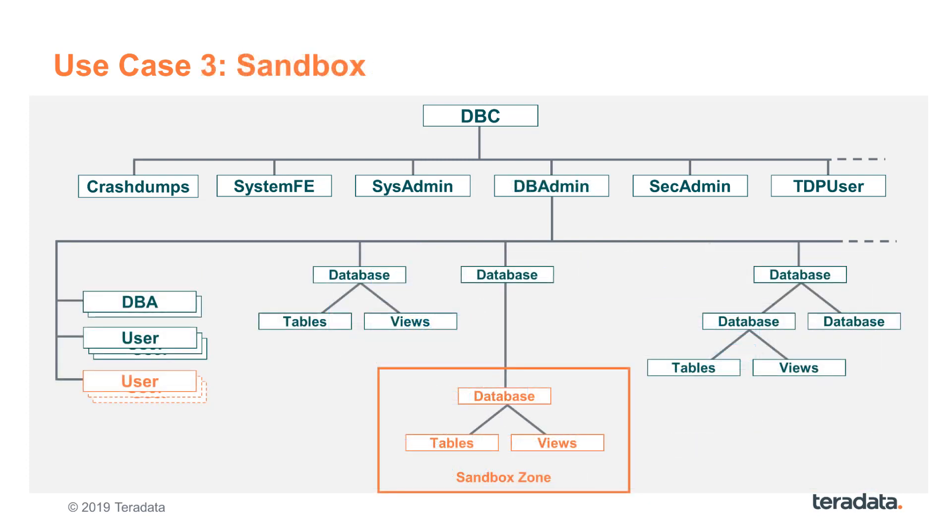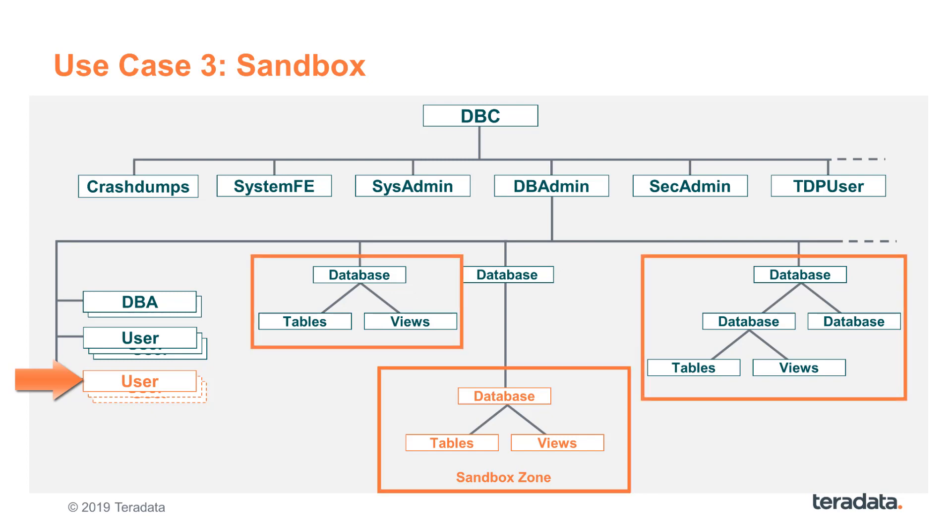And finally, the creation of a sandbox environment within a production database for experimentation, modeling, or prototyping. In this case, all users would be defined on a system level only and granted guest privilege to their respective zones. They still have access to all system-level data as before and can create new tables and views in the sandbox space. However, they cannot grant access to other unauthorized users or roles. Those users must be explicitly granted zone access by the zone DBA first.